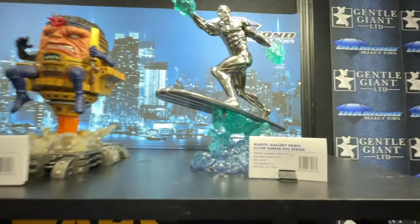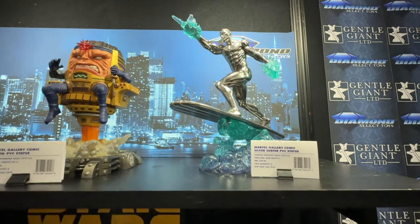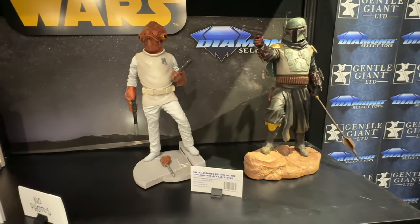The price point on this statue is $59 — that is pretty impressive. Down here at their Star Wars collection — forgive me, I'll have to move around a little bit.